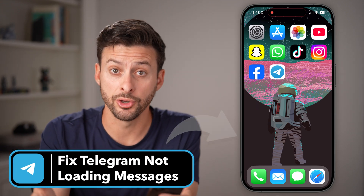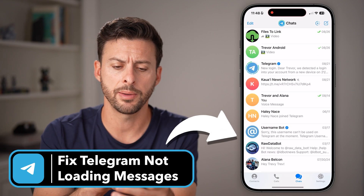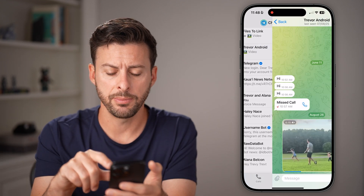Here's how to fix Telegram not loading your messages. Open up the Telegram app on your iPhone or Android and just tap on a message.